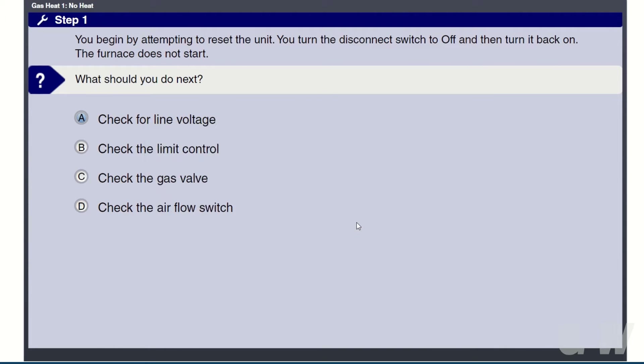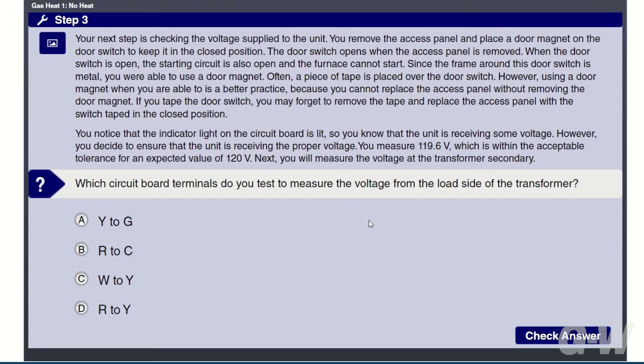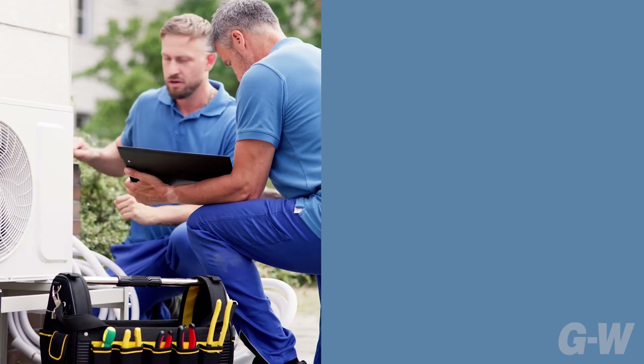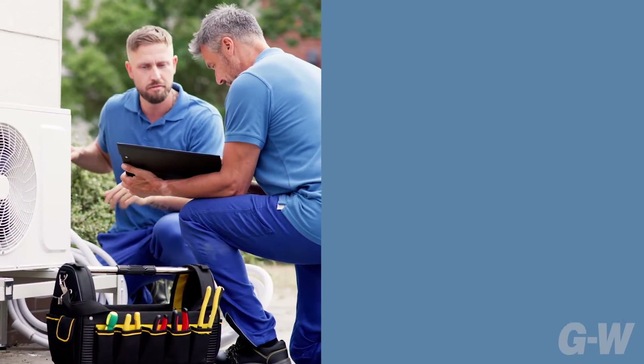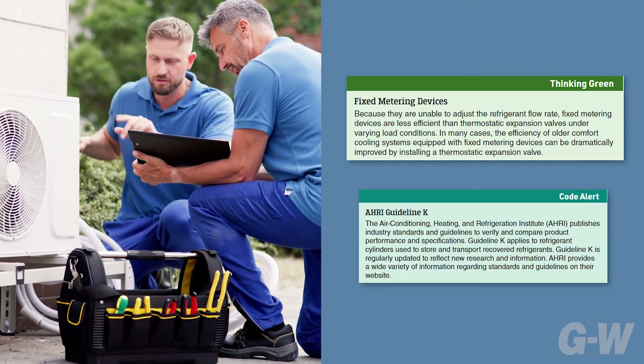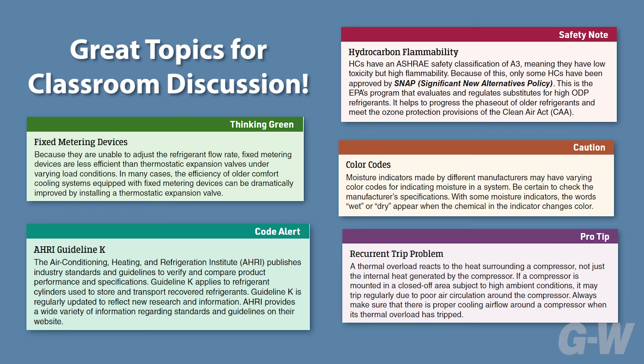Each troubleshooting scenario includes an overview, customer interview, initial inspection, system testing, and analyze and discuss sections. You will also find relevant features covering safety notes, cautions, pro tips, thinking green, code alerts, and soft skills for HVAC — highlighting valuable information and providing great topics for classroom discussions.